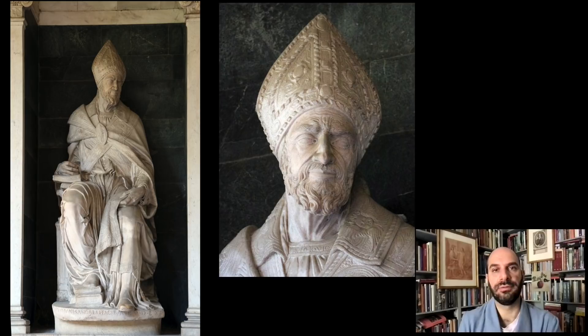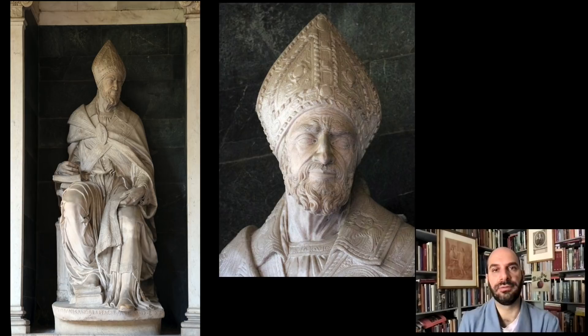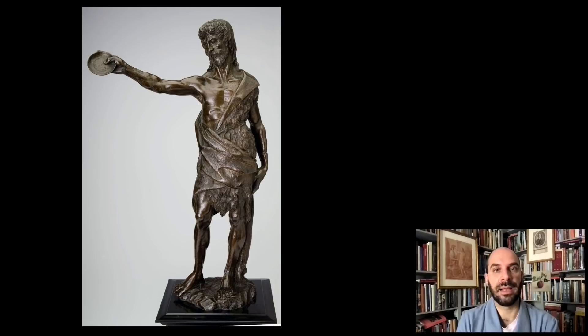The John the Baptist is of course a smaller, more modest work, but at the same time Sangallo is again playing with the different textures of the sculpture — the haggard flesh of the Baptist in the desert and the rough outfit of fur and skin that the Baptist is wearing.